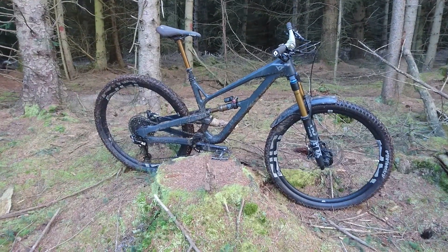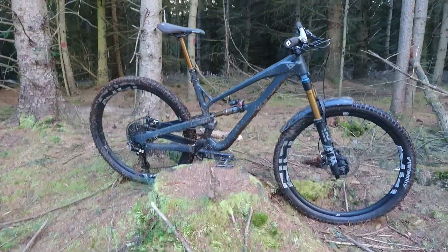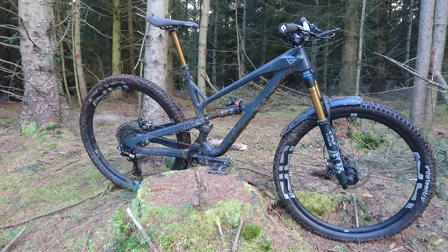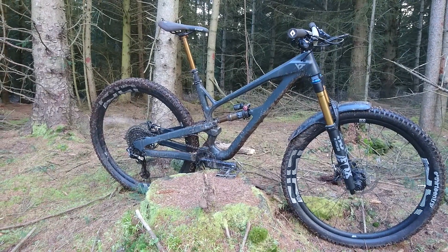Here's a three minute review of my 2019 YT Jeffsy Pro Race model. This is a carbon model, 150mm travel front and back, 29 inch wheels.